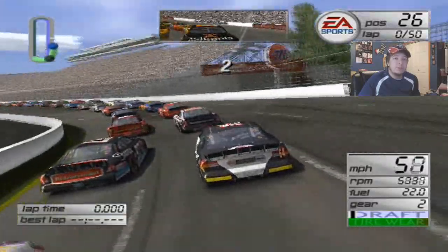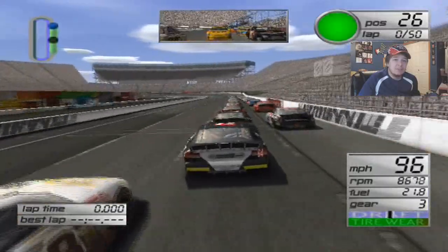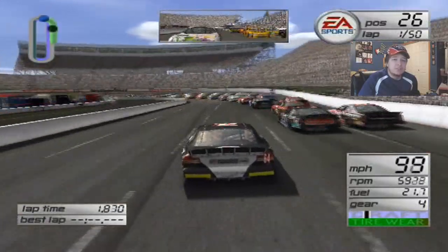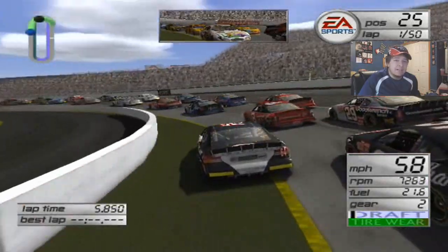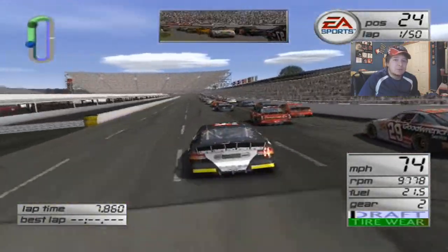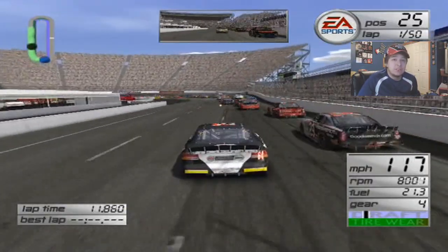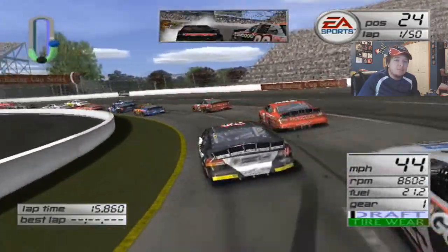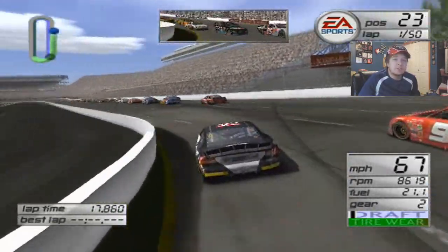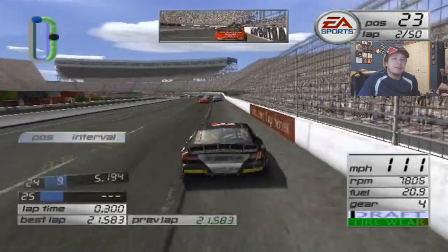Three, two, one — green flag's out. I want to get to the inside right away because I know they're going to slow down going into turn one. Sorry, Dale Jarrett. Get down there — we're off the track, but I knew they were going to slow up, so I had to take that evasive maneuver and it worked. They're going to do it again going into turn three. Mayfield! Oh my God, my car's all messed up now. One lap in. That was ridiculous.